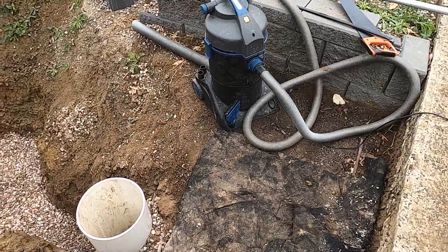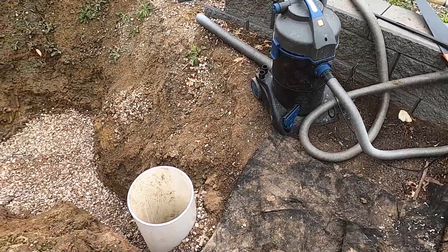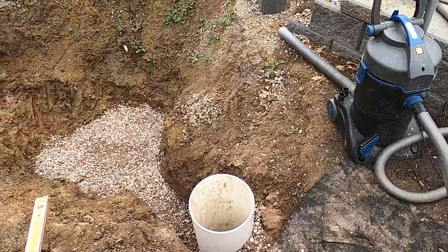After digging out the sludge at the bottom of the pond, we filled it with gravel so that we didn't sink down to the knees.